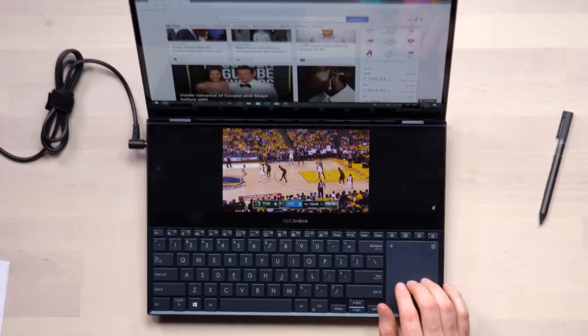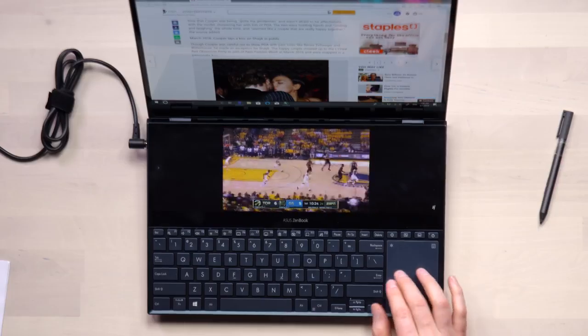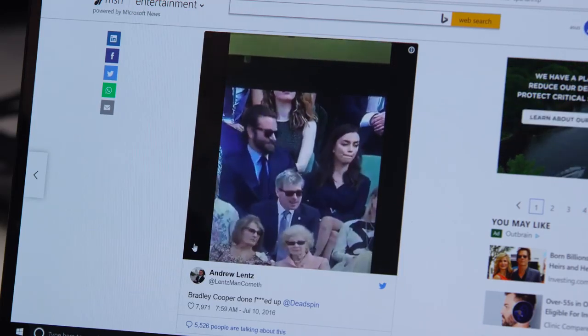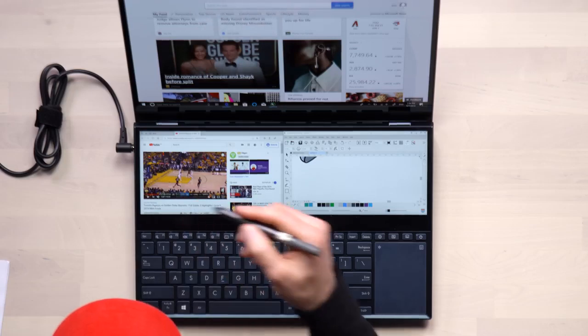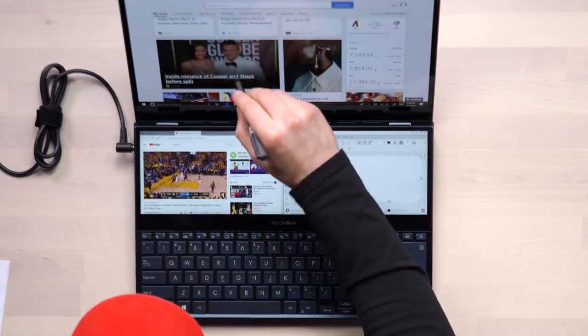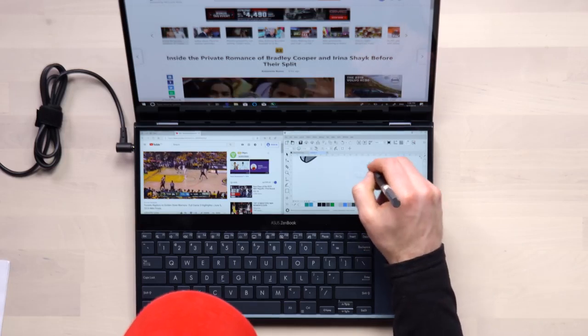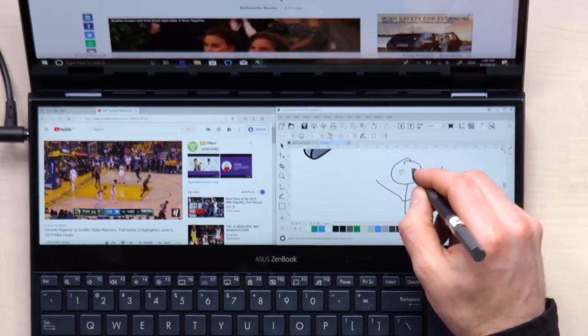I've got a game playing over here and up top I'm just browsing — reading about Bradley Cooper. Jack, speaking of body language, look at that — you're not impressed with the dual screen laptop? This is cool! You're browsing, you're tweeting, I have the game over here, I've got Bradley Cooper — and then I can also draw Bradley Cooper.